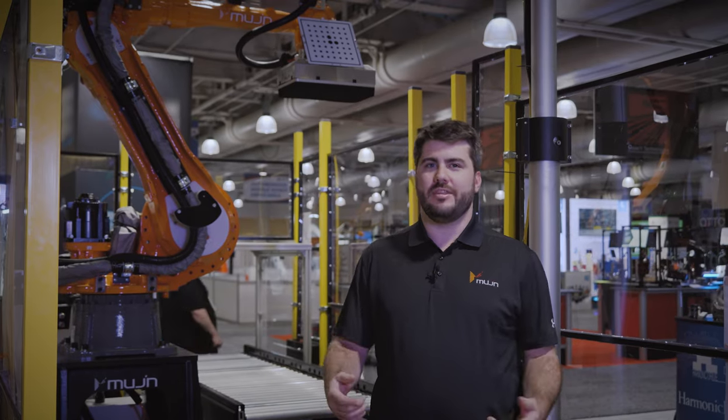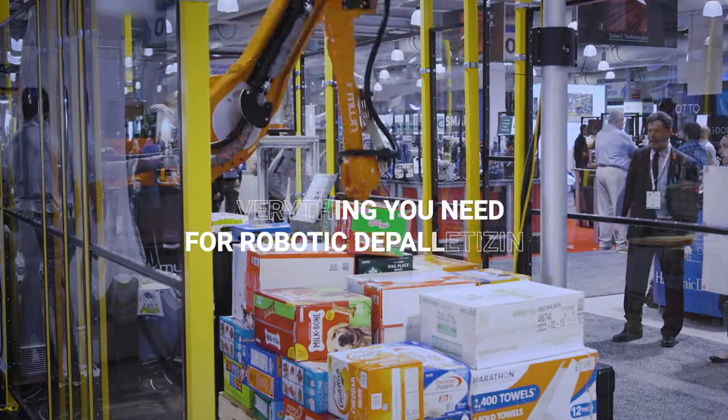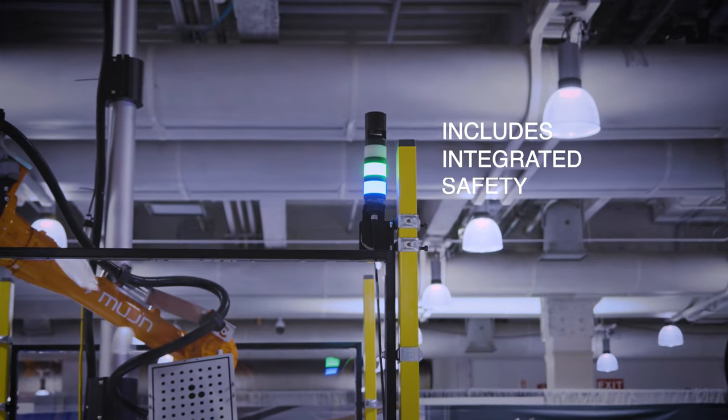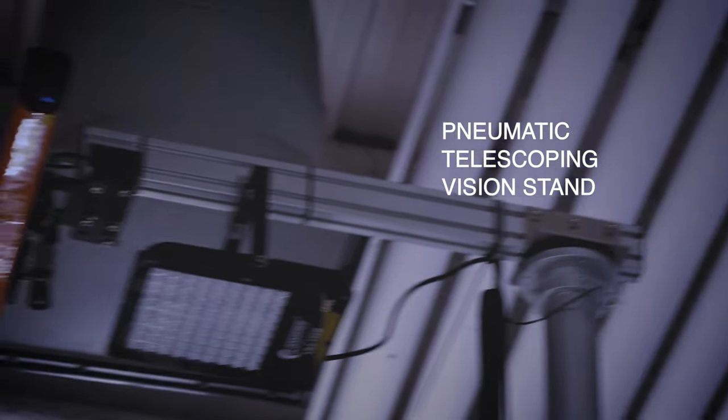We've designed QuickBot with everything that you need for de-palletizing and we've made it simple to deploy. First, pull out the doors to expose the pallet location. Within these doors there is a safety system that's already integrated and ready to go when QuickBot arrives at your facility. The next step is to raise the vision stand, which is a pneumatically driven telescoping stand so that it's simple to get to the appropriate height.